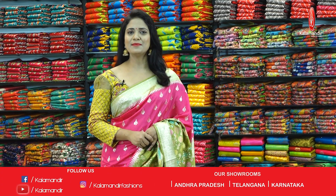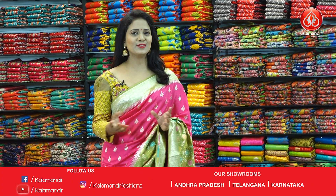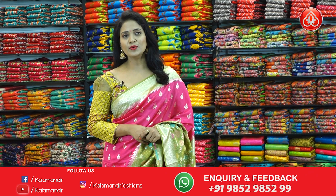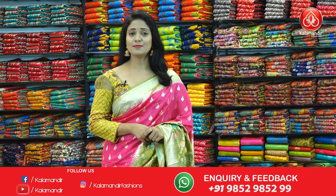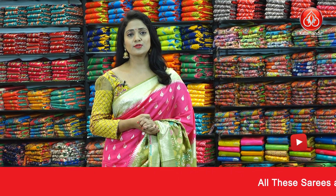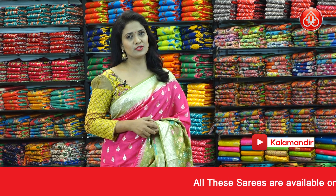Hello beautifuls! Welcome to Kalamandir's episode, I'm Radhika. Today we have a collection of Benarasi Jute Saris. There are so many beautiful saris with color combinations and patterns. All these are very lightweight saris that you can carry very comfortably and maintain very easily.